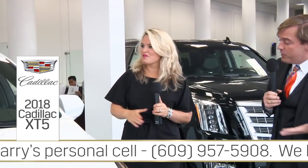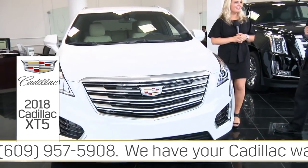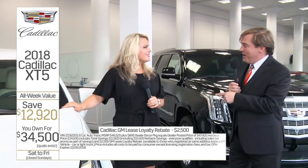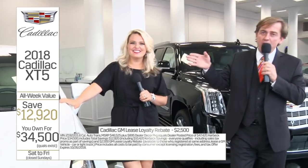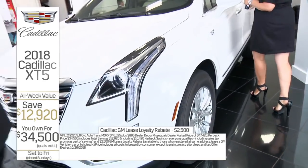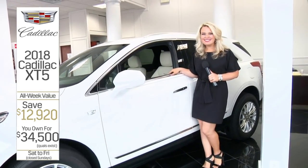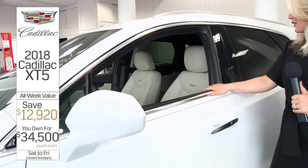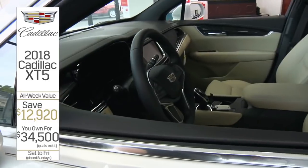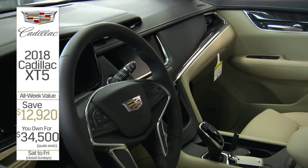Save on 18 leftovers while we still have them. Save $12,920 on this brand new 2018 Cadillac XT5 — it's all-wheel drive, crystal white, Sahara beige heated seats, 18-inch alloy wheels, backup camera, power lift gate, Bluetooth, Bose, Cadillac CUE system, and so much more. You're going to buy it for only $34,500.